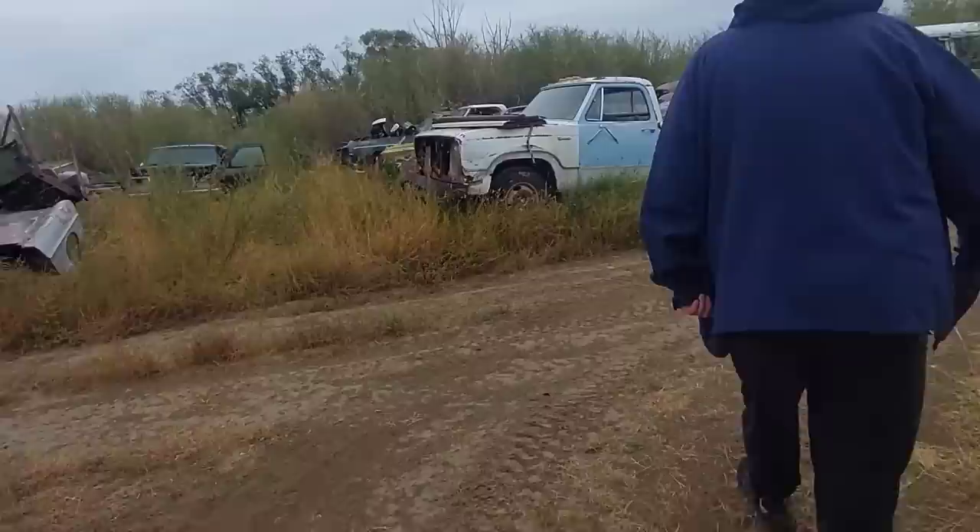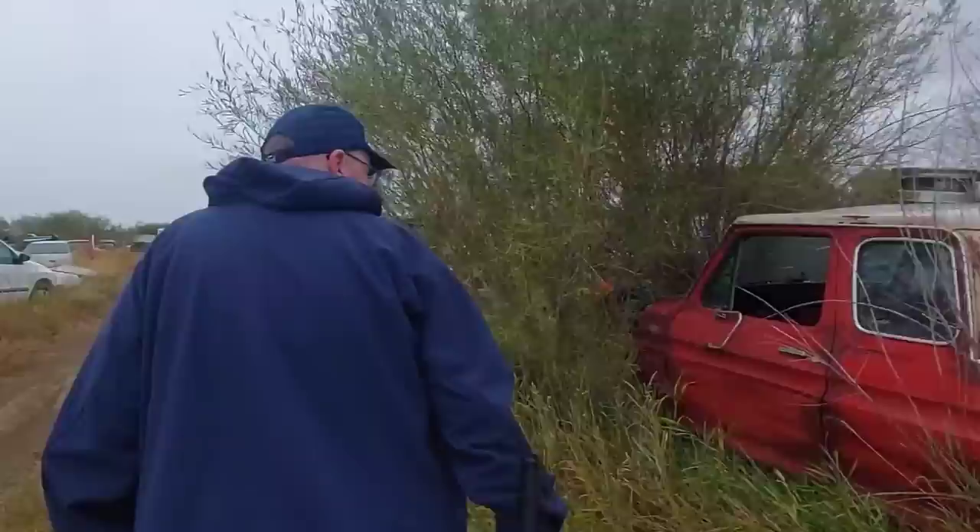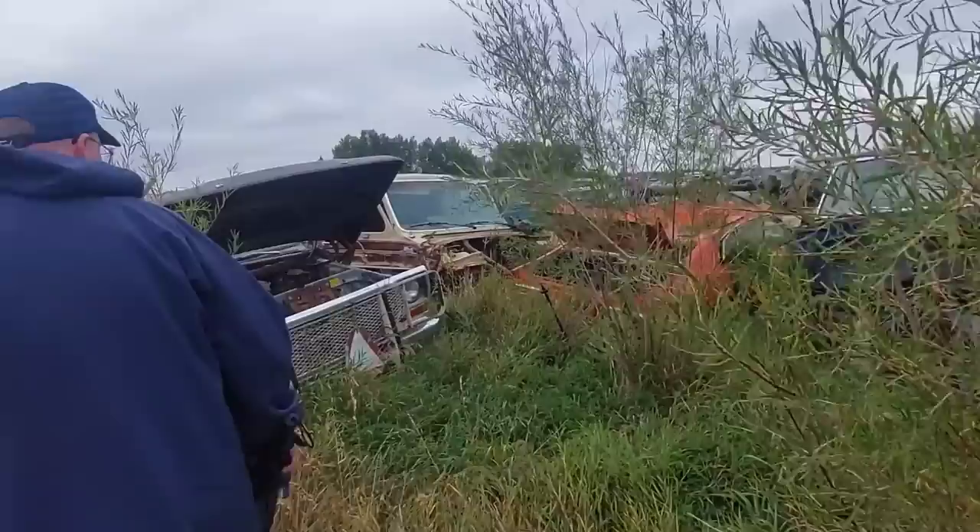There's some cool '50s stuff back there you can kind of see — I'm not going to trounce back there unless I have to. Kind of striking out so far.